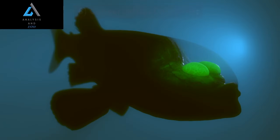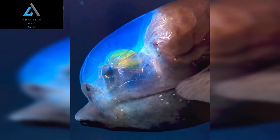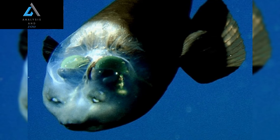Conservation Concerns. The Barili Fish, like many deep-sea organisms, faces potential threats from human activities. Overfishing, habitat destruction, and climate change pose significant challenges to the delicate balance of deep-sea ecosystems.